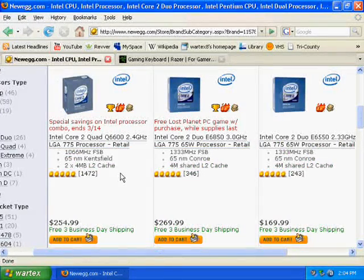And that's basically it. If you get all these parts, you'll be ready to build your computer. In my next video, I'll show you how to put your computer together.